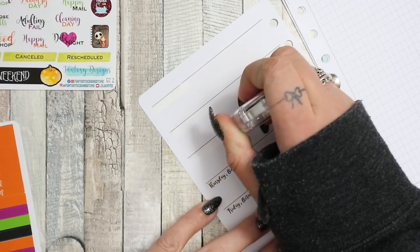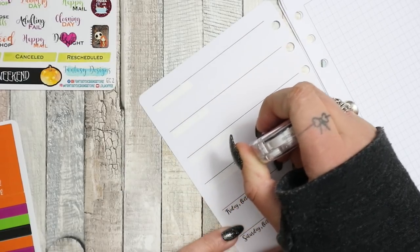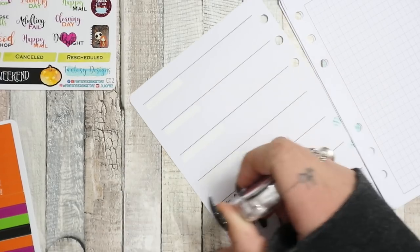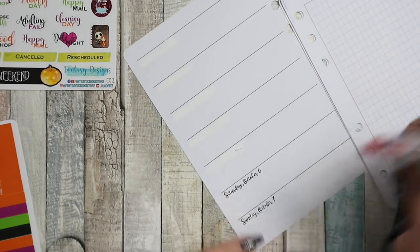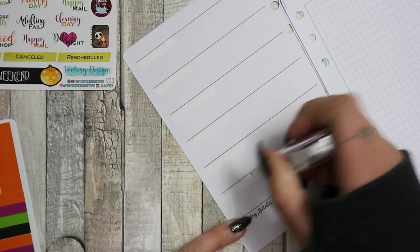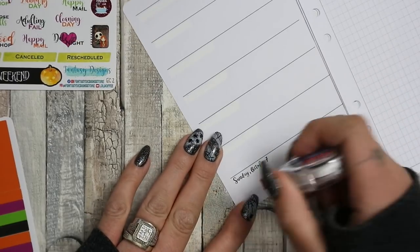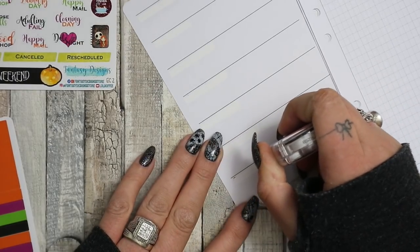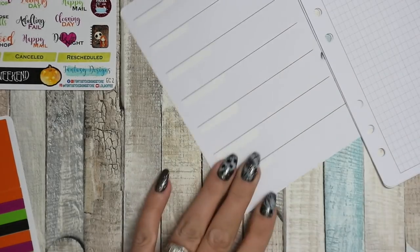I'm filming this on Tuesday October 2nd. I haven't filmed a plan with me in a couple of weeks - it's just been a bit hectic around here. I didn't film last week, I filmed the week before I think. It's just been a bit mad.